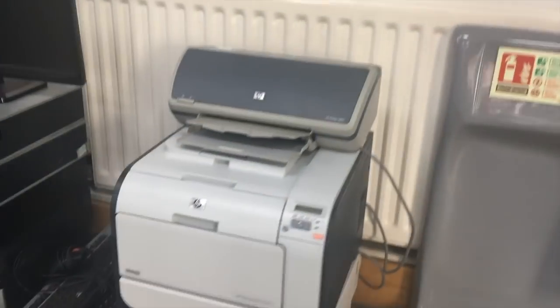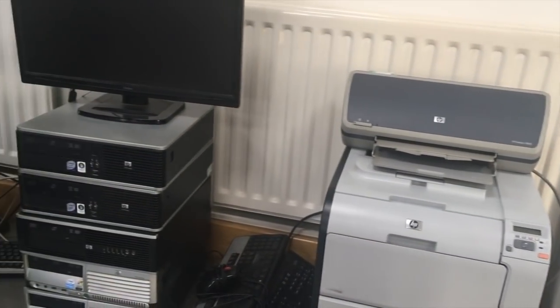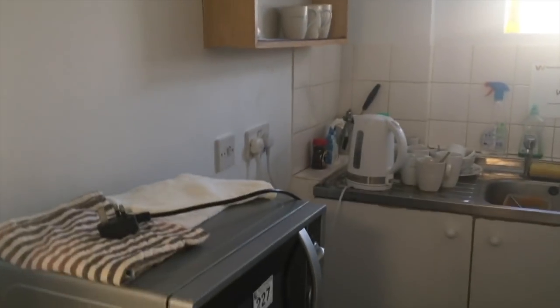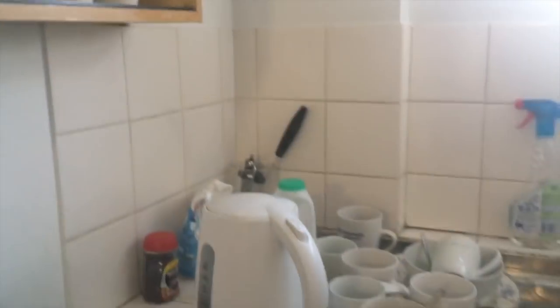This is all looking like beautiful stuff. These stands going for about 60 quid — lot 44. And this is the contents of the kitchen, lot number 227: microwave, fridge, cups, kettle. Use it, wash it.